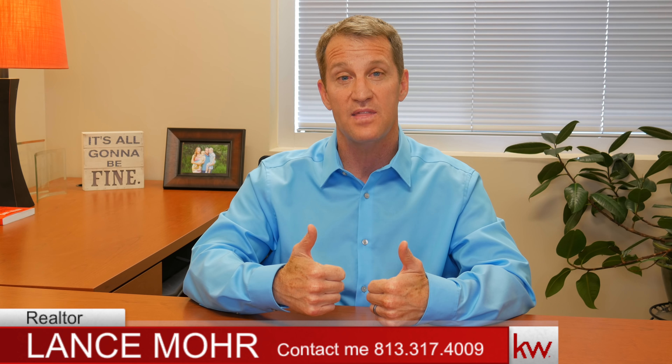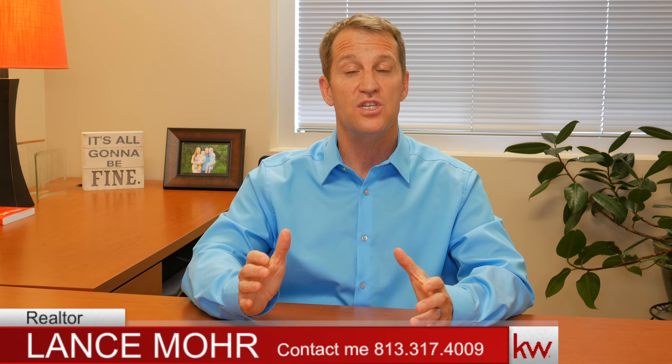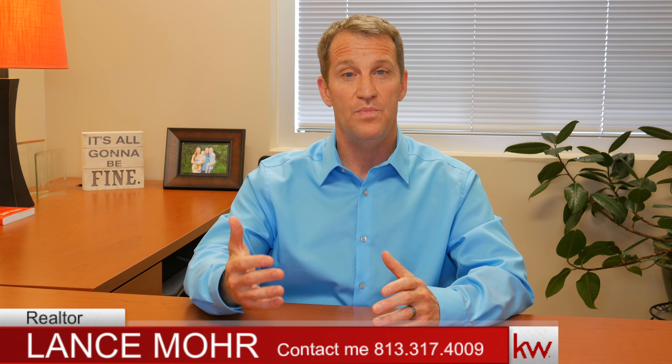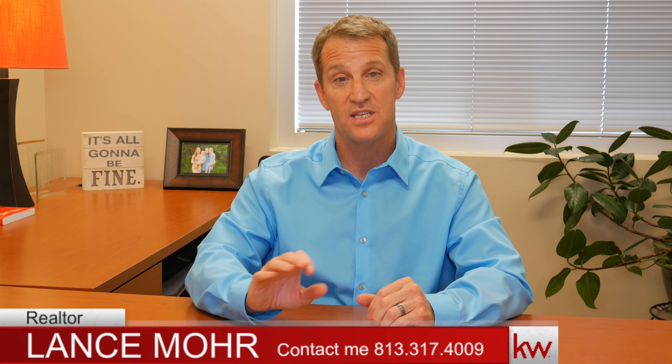I hope this helps. If you like this video, give me a thumbs up. If you have any questions, don't hesitate to reach out and contact me. If you live in the Tampa Bay area, I'd love to help you. Have a wonderful day and best of luck to you.